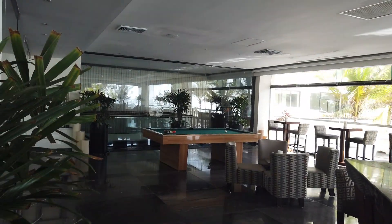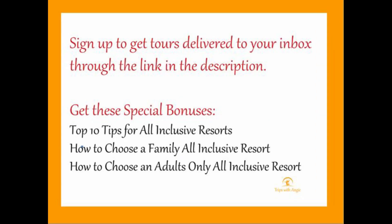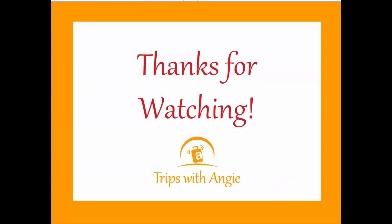I post new videos every Tuesday. I'd love for you to subscribe, or you can get the videos delivered directly to your inbox by signing up at the link in the description. Let me know what you thought of the resort, and if you've been, I'd love to hear what your experience was. Thanks so much for watching.